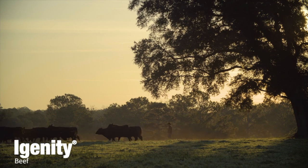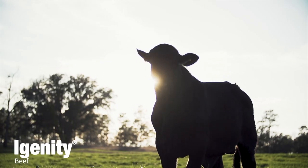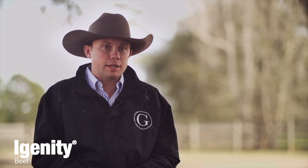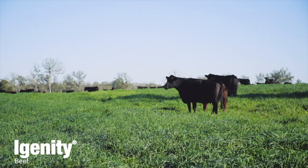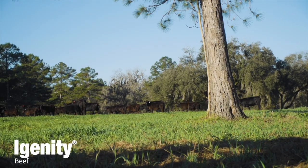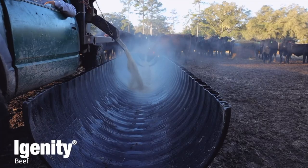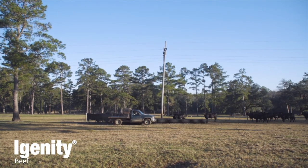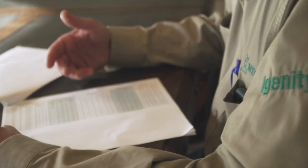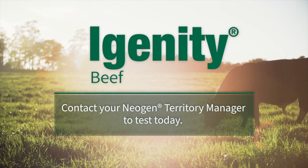The use of genomics for cattle producers will be more widespread than we're seeing it now — we're just in the beginning stages. A lot of people only see the side of replacement females and increasing predictability, but the large side that folks miss out on is using genomics to predict the product they're making every year — their calves. Feed yards are constantly after a more predictable product, more predictable days on feed, and a more predictable outcome on the rail. Through genomics, we're able to accomplish a lot faster what used to take multiple generations. Contact your Neogen Territory Manager to test today.